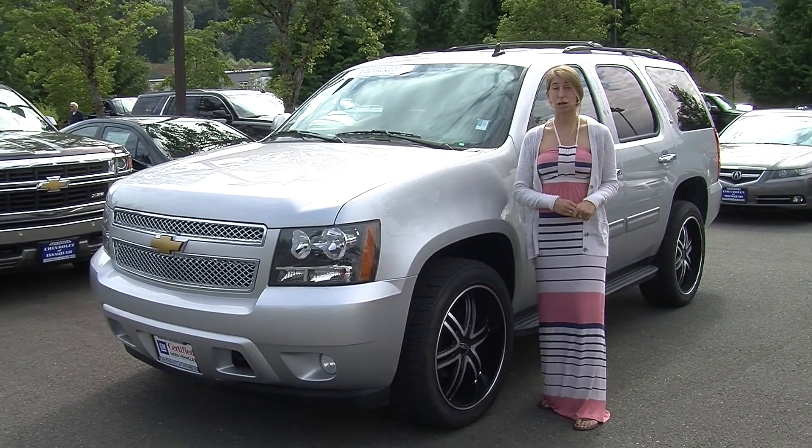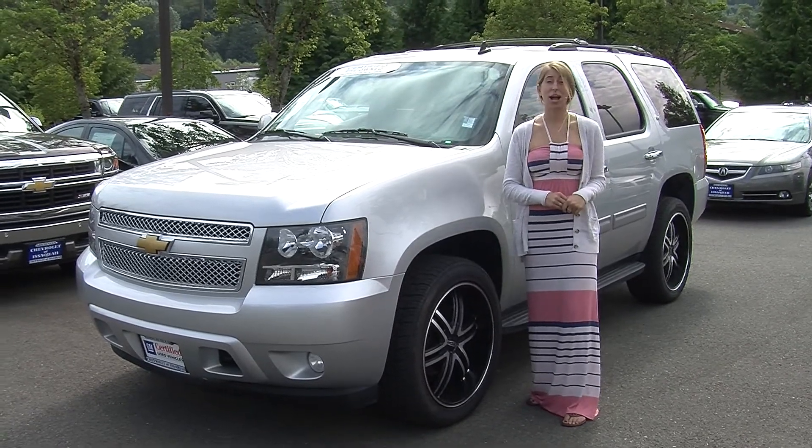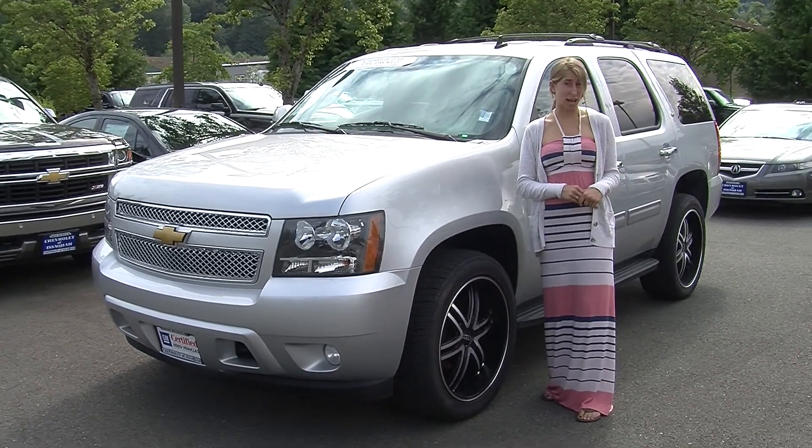Hi, this is Chelsea. Today I'm at Michael's Chevrolet where it's all about you. We are located in Issaquah right off of I-90, exit 15 on the south side.